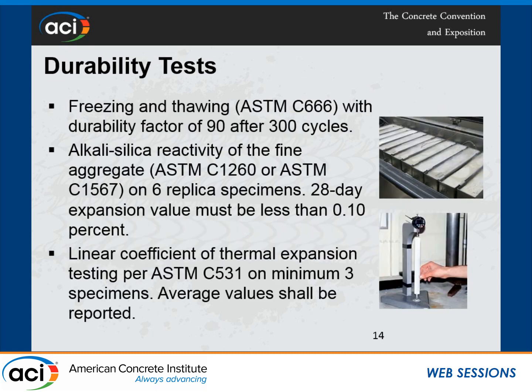The criteria requires durability testing, including freeze-thaw testing. After discussion with the industry, we decided on a durability factor of 90 after 300 cycles — it may sound high, but this is ultra-high-performance concrete. It also requires alkali-silica reactivity testing for fine aggregates, with a value set at less than 0.1% after public hearing discussions. Additionally, the criteria requires a linear coefficient of thermal expansion per ASTM C531, and we require that the average value is published in the research report for this proprietary mix.